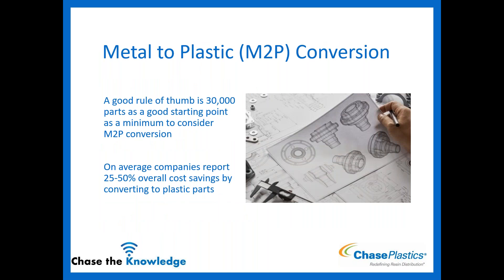Some good rules of thumb to consider: if you're making at least 30,000 parts, that's a really good starting point. If you're only making 1,000 to 2,000 parts a year, it's probably not going to be cost efficient to convert to plastic. On average, companies report a 25 to 50% overall system savings when converting from metal to plastic parts — a lot of initial setup, but huge savings overall if it's the right part to be made out of plastic.